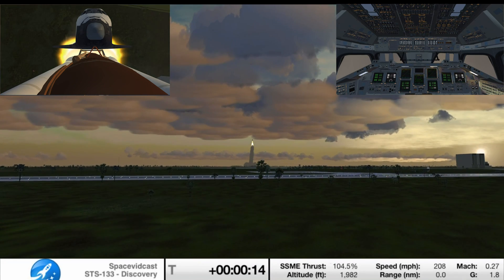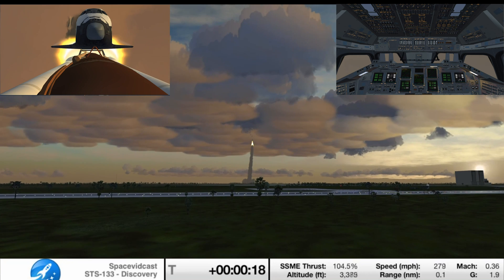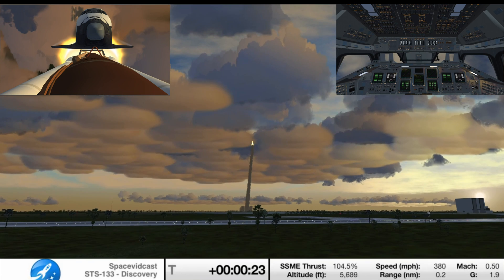The shuttle has cleared the tower. Roger, Gracias by Discovery. This is mission control, Houston. Space shuttle now rolling over onto its back — a 27-minute ride into orbit. Discovery now making one last reach for the stars.